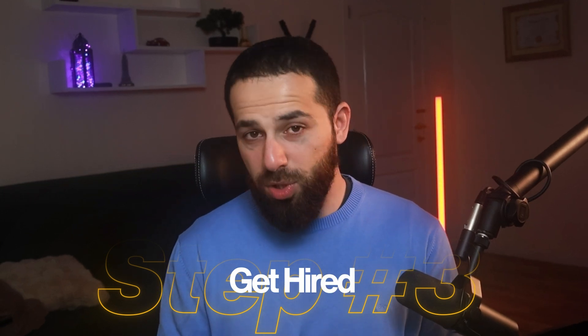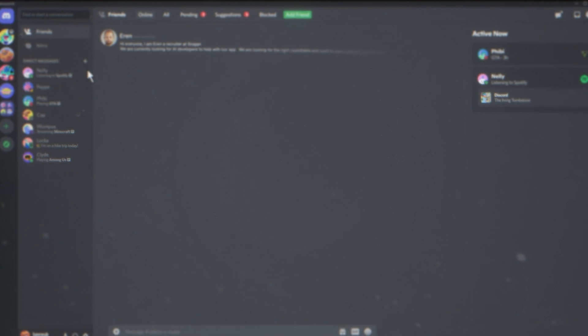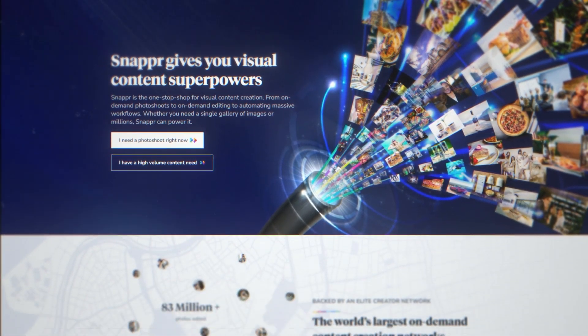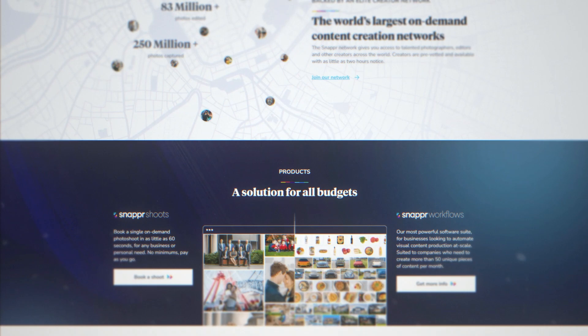As soon as you join them, you want to stand out. In the introduction channel or the showcase channel, you want to share your portfolio or your best projects. After that, pay close attention to the hiring channel — this is where companies share job postings. As soon as you see something interesting, here's the secret: go to that company's website and meticulously scan every UI element they have.